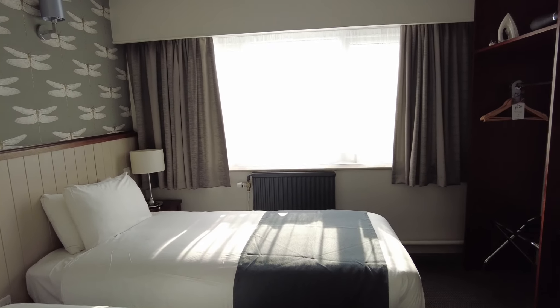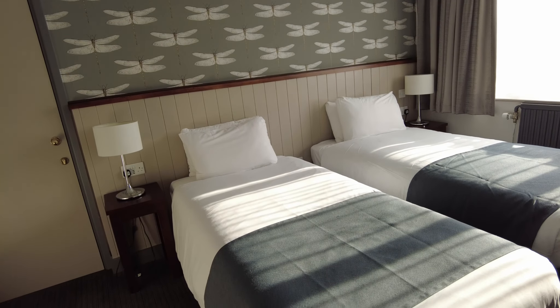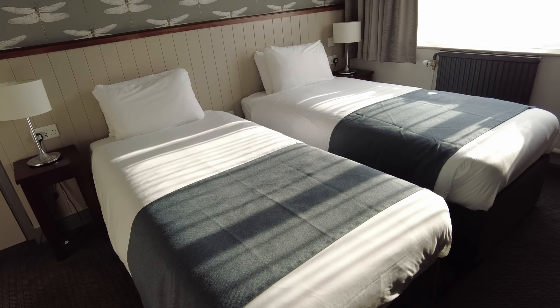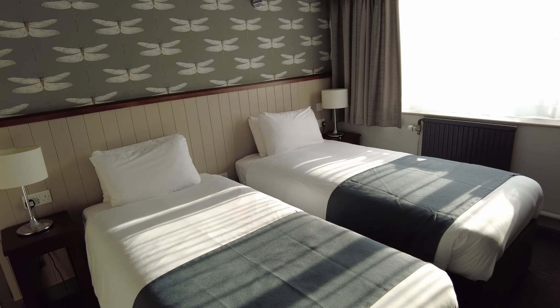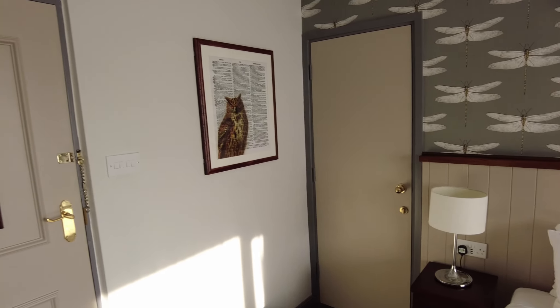This is the twin room, first impressions. Really clean and absolutely lovely smell to the room. It's very, very nice. It's actually taken me quite by surprise, I wasn't expecting it.